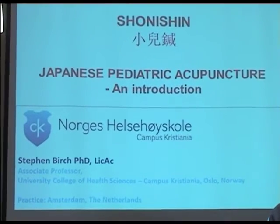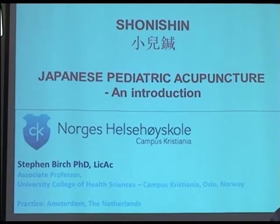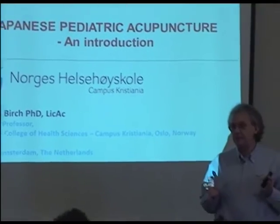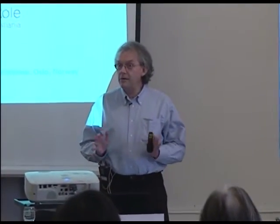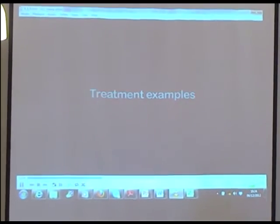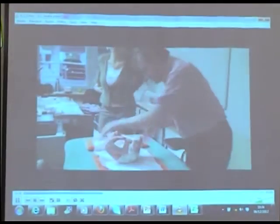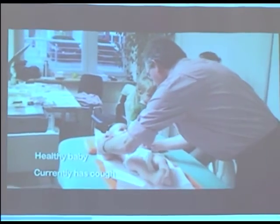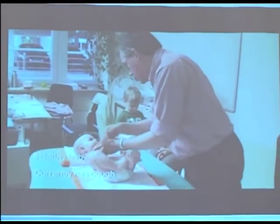I first encountered the Shonishin system back in 1983, and I've been using it on and off — initially only a little bit, but more systematically for the last 20 years. It's a system that is very suitable for babies and small children because it's really not at all scary. I thought I would talk about that by first showing you a treatment demonstration, then discuss the history and background. This is a baby being treated — the diagnosis is a healthy baby, just a treatment demonstration at a school in Munich.